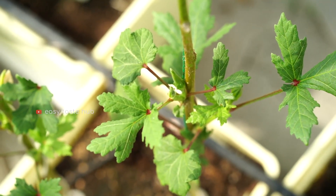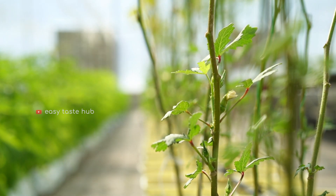Okras are grown for seeds. They preserve the seeds and use them for the next plantation.